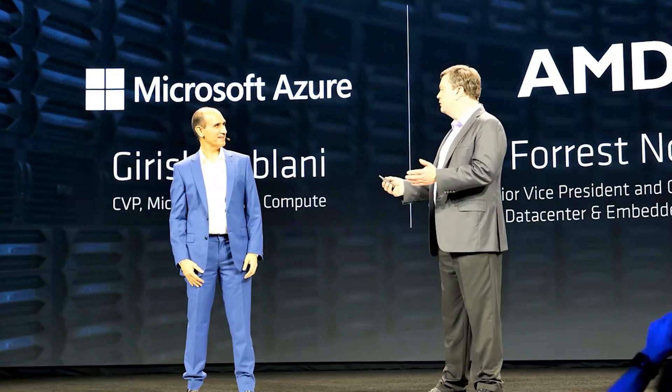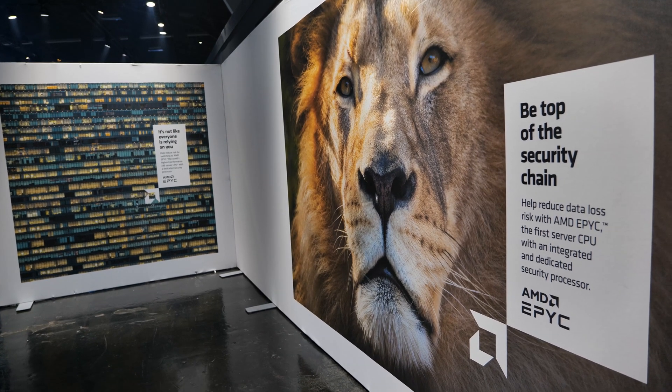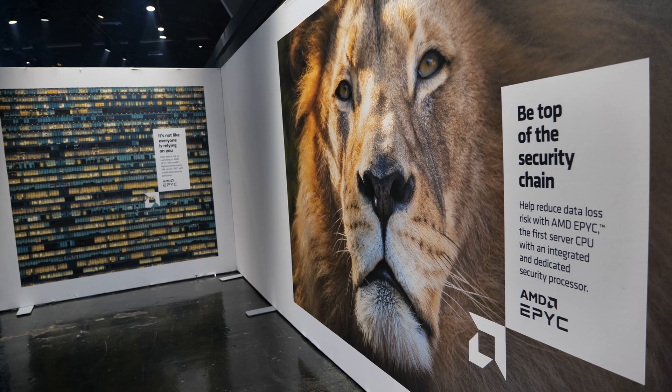If it's good enough for Twitter, Dell, HP, Microsoft, and Amazon, what's good enough for you? I'm Wendell, this is Level One. I can't wait to play with some more EPYC. I'll see you in the forums.